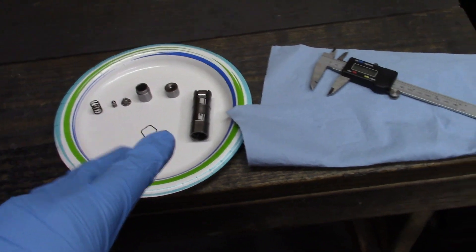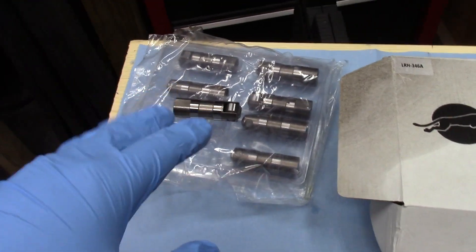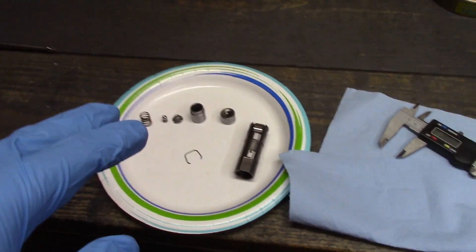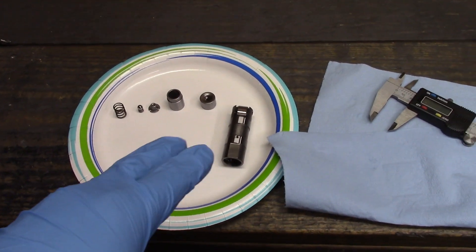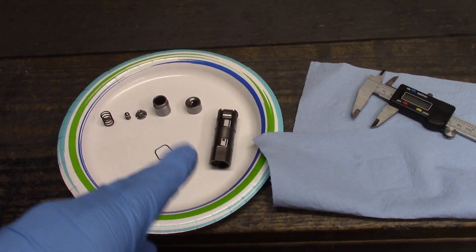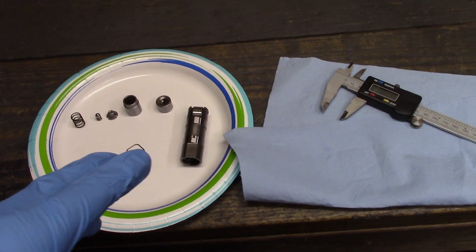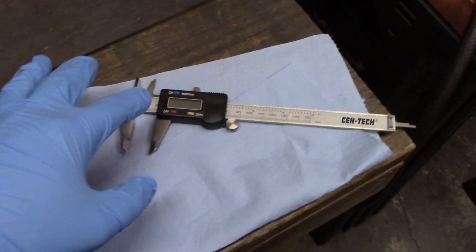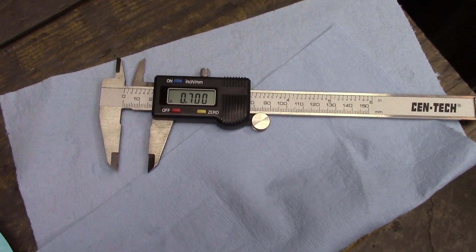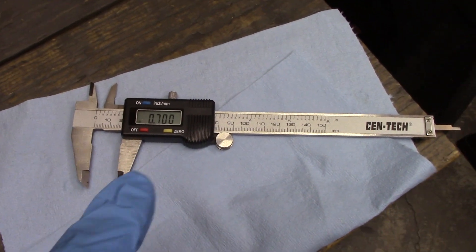I pulled one apart and measured a few things. This set of roller lifters — here's one half and here's the other half — they are supposed to be short travel. When I pulled it apart, I was able to dump the oil out and measure the travel easier, and they're pretty much standard LS travel, measuring about 180 thousandths. I also measured the wheel, and they are advertised as a 750 wheel but they measure 700. So that's two strikes.